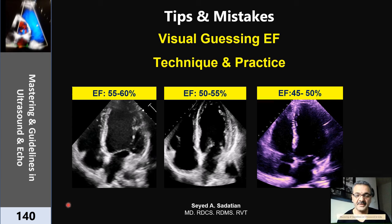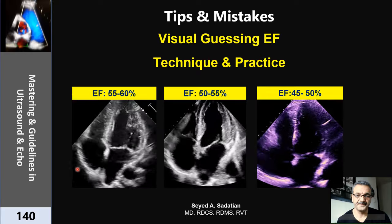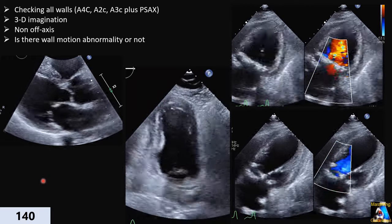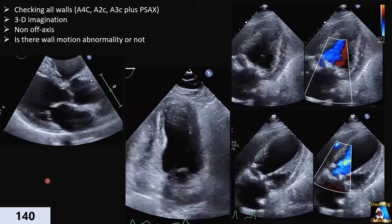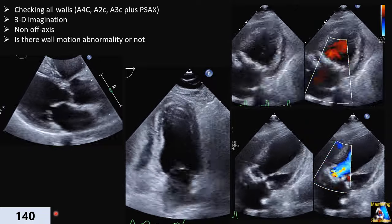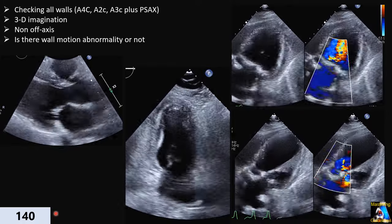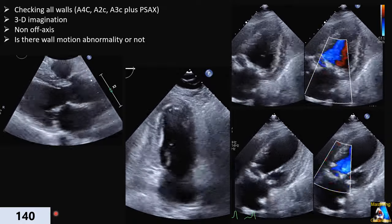Welcome to mastering guided learning ultrasound and echo. For many reasons I decided to make this lecture public because it's very important. In many studies it has been shown that visual guessing of ejection fraction — eyeballing — is as accurate as 3D echo for ejection fraction, and even many times better than Simpson, but only in those who have enough knowledge and good eye experience.